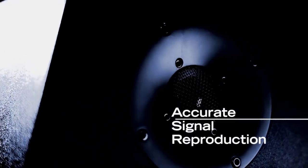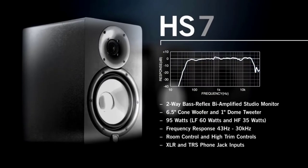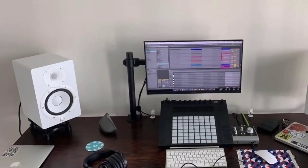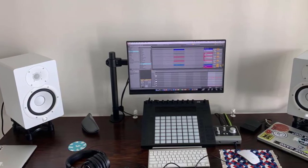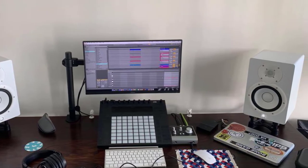The tweeter is mounted on vibration-damping material to eliminate unwanted resonance for distortion- and coloration-free sound. Another notable feature is the use of bigger magnets and a matching advanced magnetic circuit design. The HS7 also comes with room and high trim switches for adjusting the sound to the acoustics of your listening area. The Yamaha HS7 is well-received for its flat response, which many describe as very natural sounding, with highs and mids described as very clear and transparent.